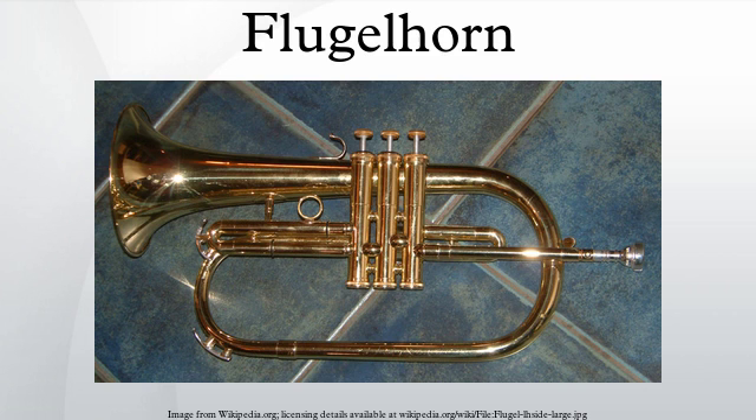A pair of bass flugelhorns in C, called 'fiscorns,' are played in the Catalan cobla bands which provide music for sardana dancers. The tone is fatter and usually regarded as more mellow and dark than the trumpet or cornet. The sound of the flugelhorn has been described as halfway between a trumpet and a French horn, whereas the cornet's sound is halfway between a trumpet and a flugelhorn.